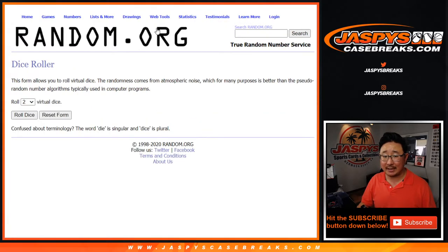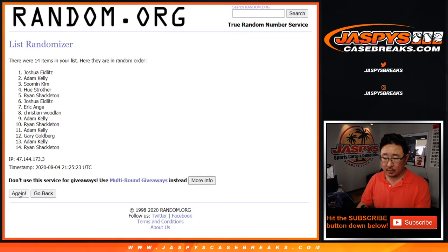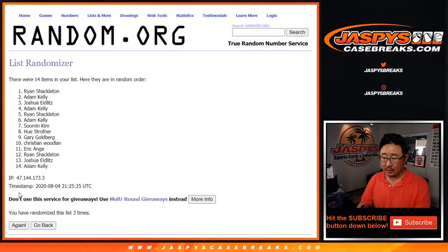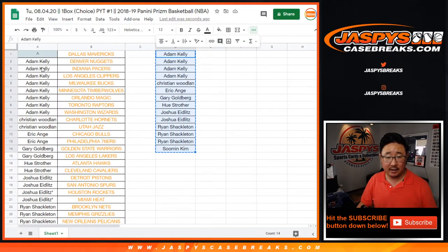One spot in 14 is gonna get the Mavs in this one box break. Adam Kelly had the odds — Adam Kelly gets the Mavs right here.